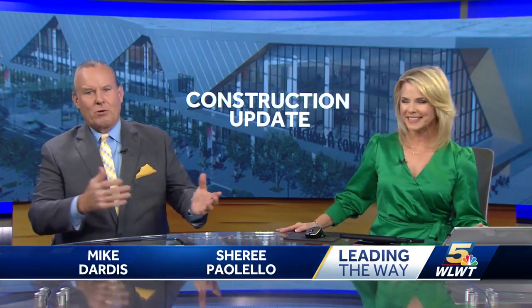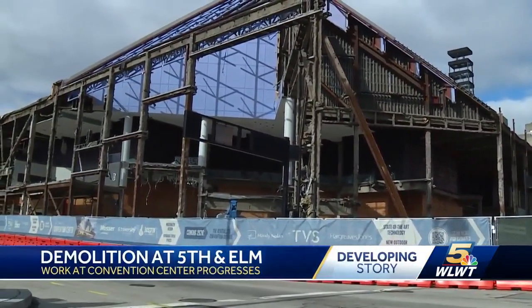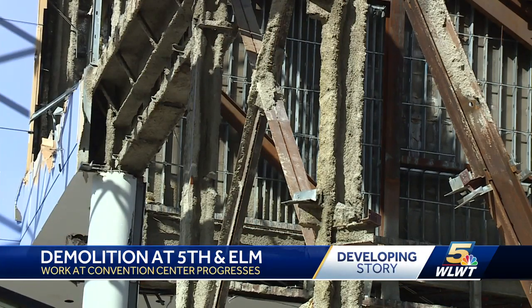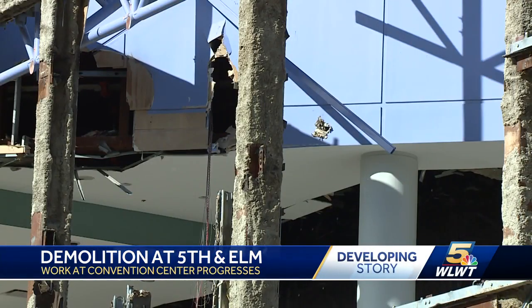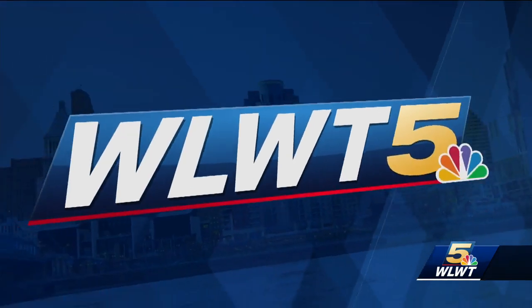Downtown Convention Center already looking a lot different. We were watching crews as they were working near the main entrance to the Duke Energy Convention Center at 5th and Elm today. The CDC says crews are demolishing the facade on 6th Street, and they've started replacing the building's roof. They're also building walls for the new food and drink spaces in the Exhibit Hall.